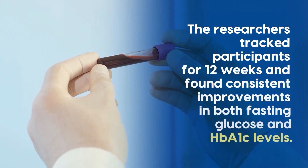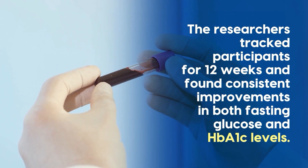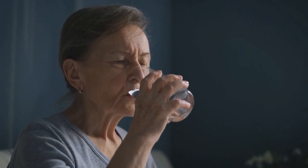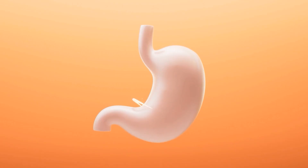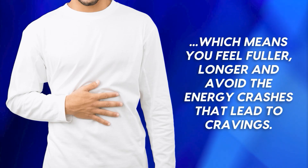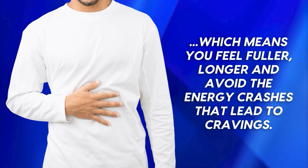The researchers tracked participants for 12 weeks and found consistent improvements in both fasting glucose and HbA1c levels. This means you can literally blunt the blood sugar impact of any meal by drinking one tablespoon of apple cider vinegar in a glass of water before eating. The extra benefit is that apple cider vinegar also slows stomach emptying, which means you feel fuller longer and avoid the energy crashes that lead to cravings.